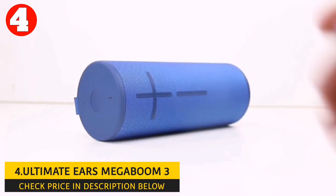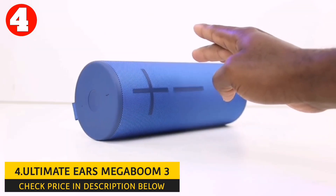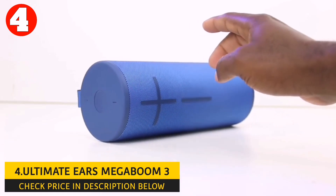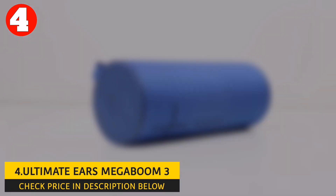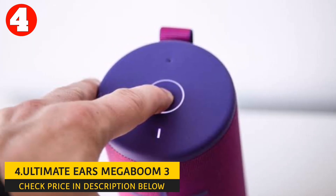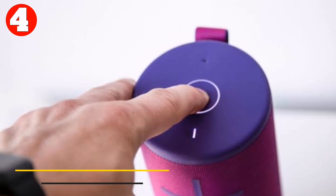It has a battery life of 20 hours, so you can enjoy your music for an entire day without recharging. The speaker has an optional wireless charging dock, sold separately, that allows you to charge the speaker without needing to plug it in. Finally, the Megaboom 3 is lighter than the Soundcore Anker Motion Boom Plus, weighing only 2.9 pounds.